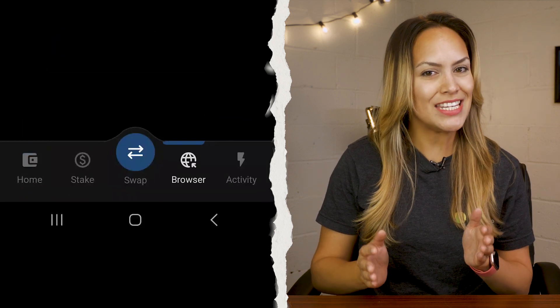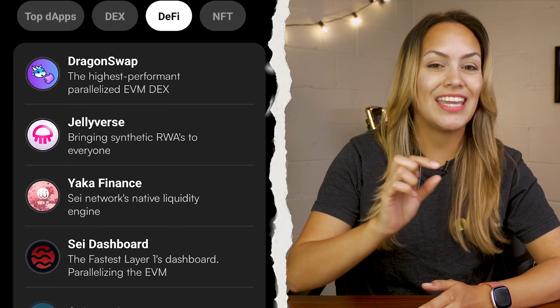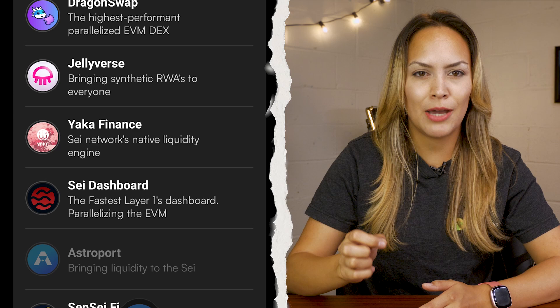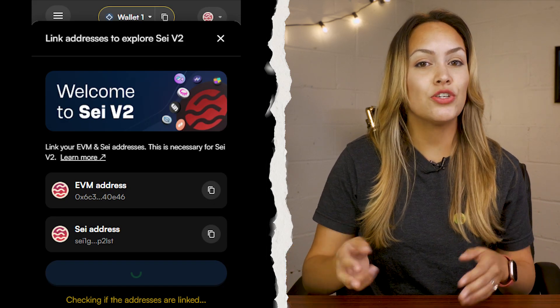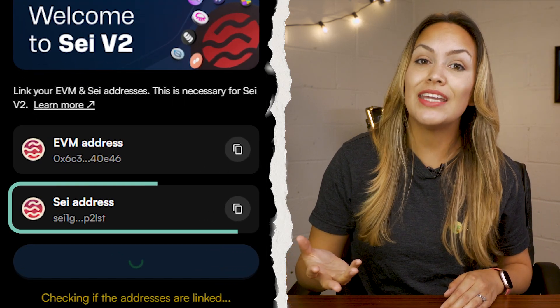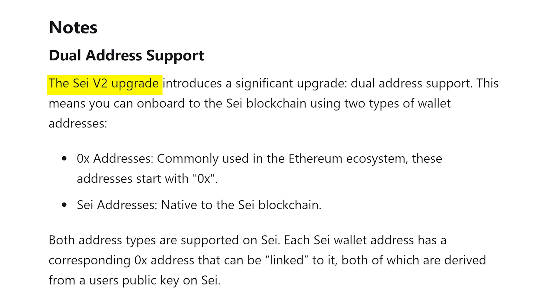On top of that, Compass allows you to stake SEI with your chosen validator directly from the wallet. For those interested in DeFi, the wallet includes an inbuilt browser that makes it easy to access and interact with supported dApps from within the wallet. Plus, when you create your wallet it features two addresses: a SEI native address and an EVM address.